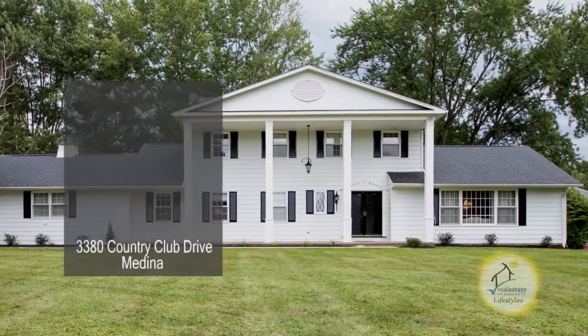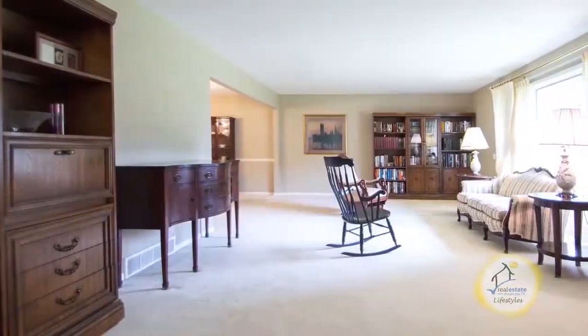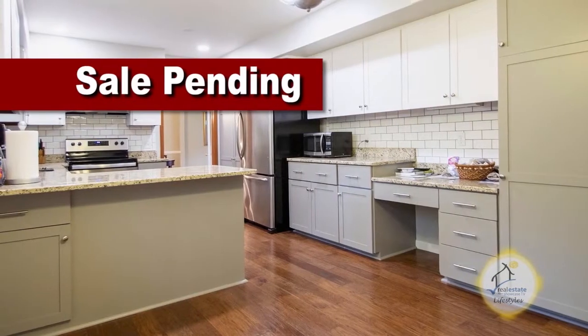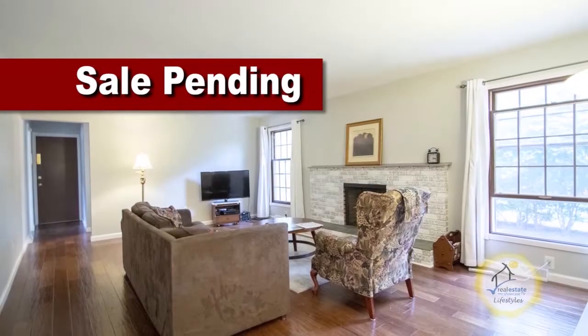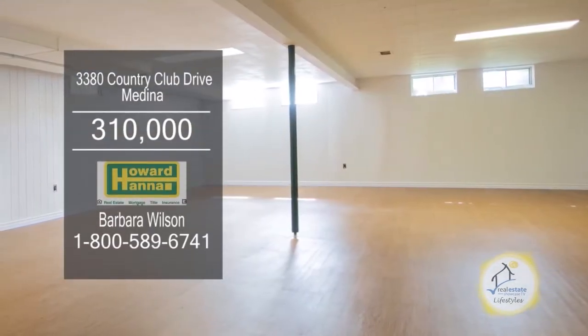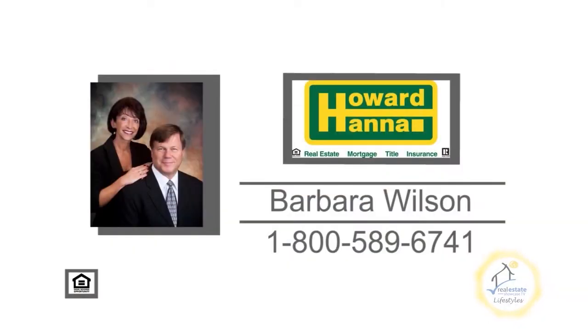This four-bedroom, two-and-a-half bath colonial is located in Medina. The large L-shaped living room and dining room are flooded with fantastic natural light. The remodeled kitchen features newer cabinets, granite counters, and stainless steel appliances. The inviting family room is accented with a brick fireplace. The finished lower level provides a large rec room area and a finished office. For additional details, contact your number one Medina real estate agent, Barbara Wilson.